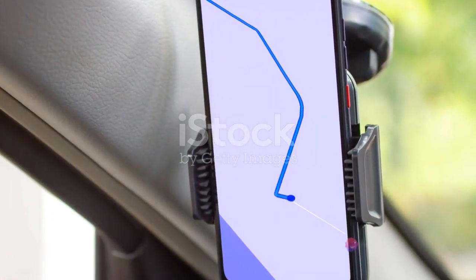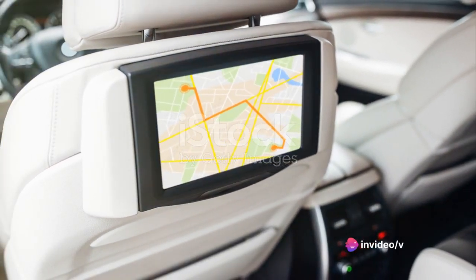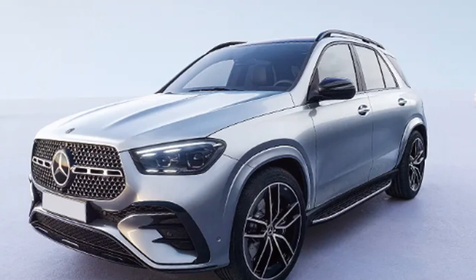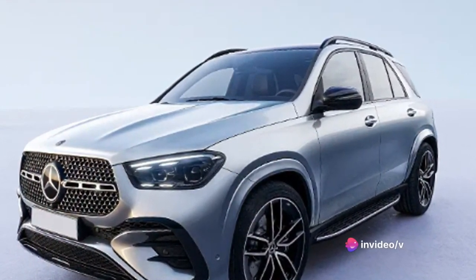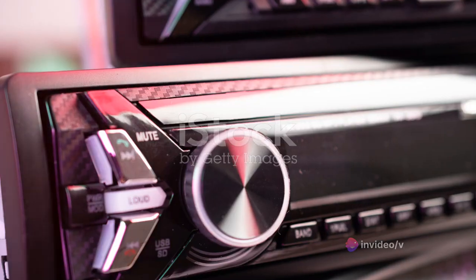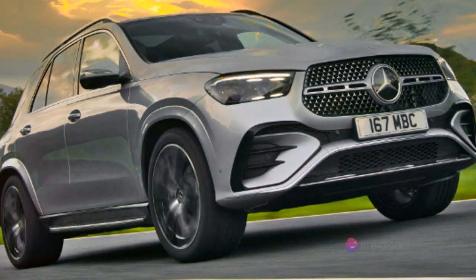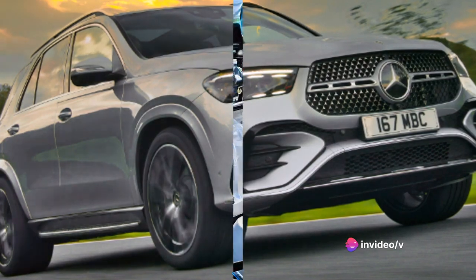The system's connectivity options are also worth a mention. Whether you prefer Apple CarPlay or Android Auto, the GLE has got you covered. And the sound system? It's nothing short of spectacular, delivering crystal-clear audio that fills the cabin, turning every drive into a private concert. Whether you're listening to your favorite tunes or catching up on podcasts, the GLE's sound system ensures premium audio quality. In a nutshell, the GLE's infotainment system is like having a personal assistant on wheels, keeping you connected and entertained on the go.